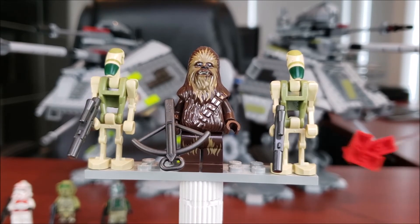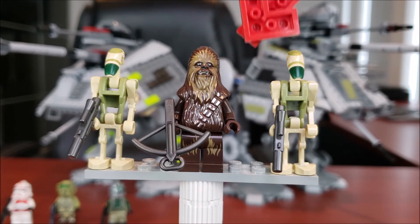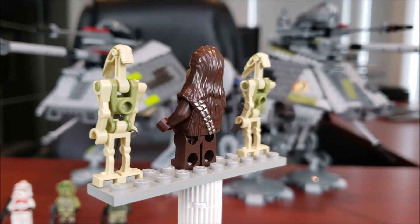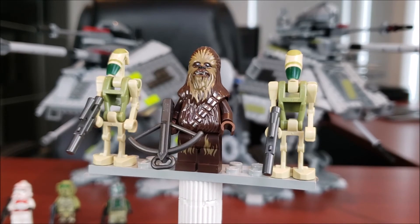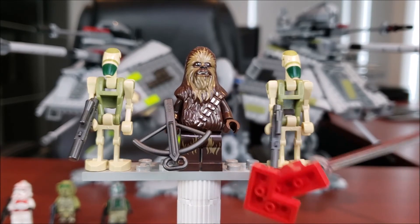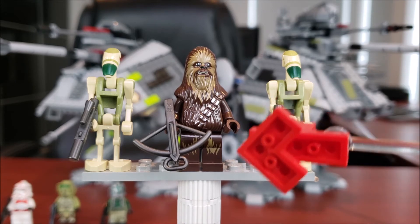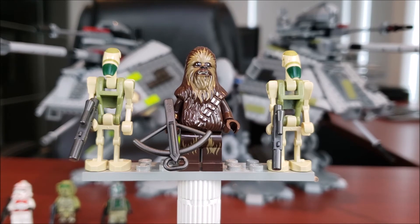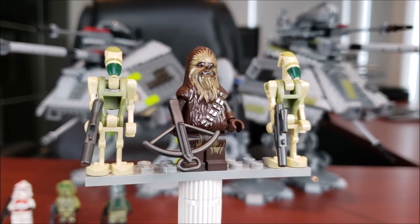If you guys do remember seeing those battle droids, let me know in the comments. And then obviously you also get Chewbacca — if you don't already have him, great, but if you do you might be a little let down. I'd rather have a Wookiee Warrior. Regardless, nice looking minifig. The printing on his legs is a somewhat new thing LEGO's been doing — I don't recall seeing them try to make fur on the legs before, so I do appreciate that nice detail.